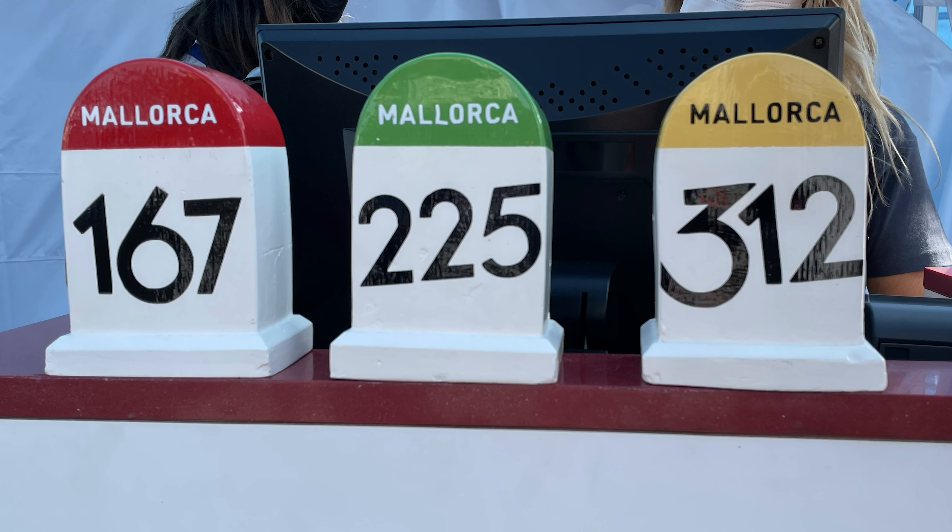This is important: depending on the box you're in, you might only start at 6:45 or later. Why does this matter? If you're looking to ride the 225 or 312 kilometers, you might not make it to the cutoff times. That's exactly what happened to me last year — though in my case it was not due to my starting time, as I was lucky to be in the first box.